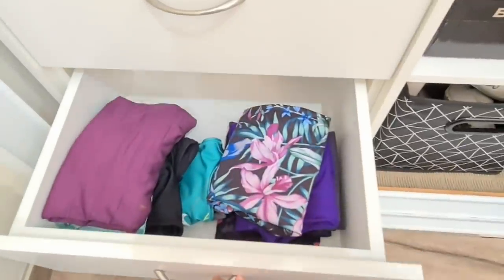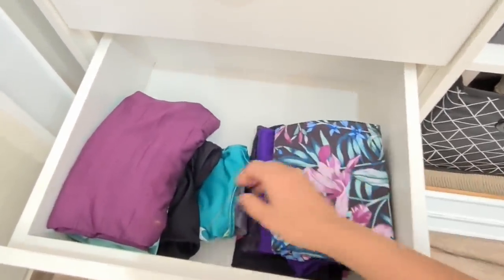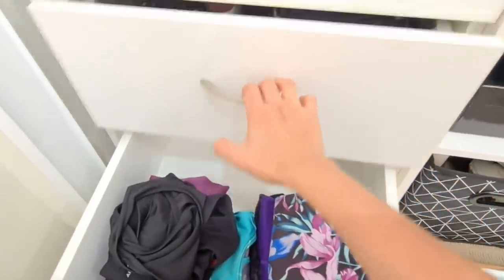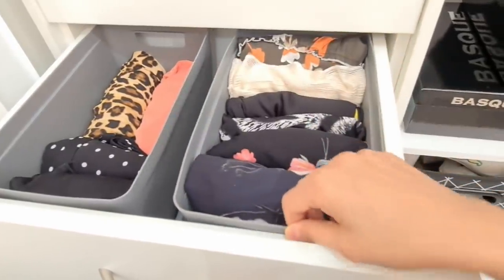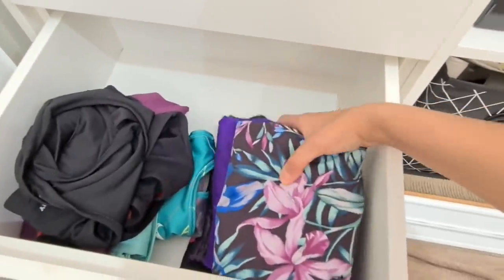In this final drawer I have my workout clothes. I intentionally left this one without bins to show you the difference it makes — bins versus no bins. You can also use shelf dividers to segregate items in the same drawer. If you don't want to invest in any organizers yet, all you need to do is file fold your clothes.